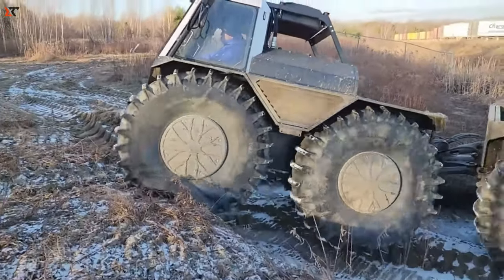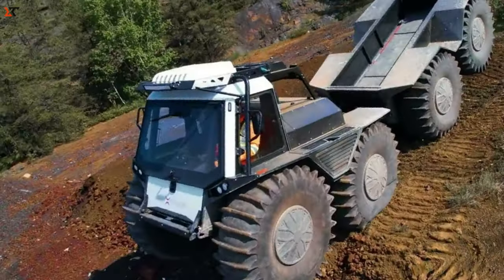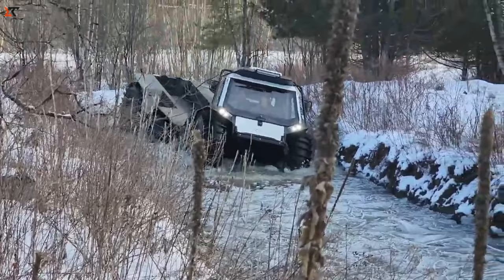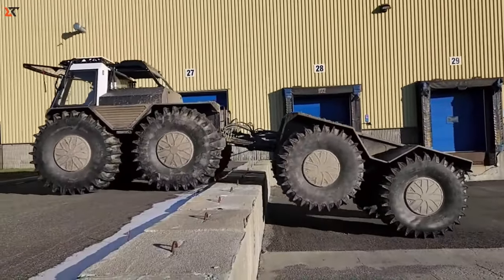It's a hit in places like Canada and Saudi Arabia, where even used models can cost more than $110,000. Get ready for a versatile and reliable adventure with the Backtrack 8X8.